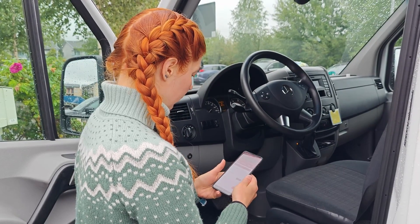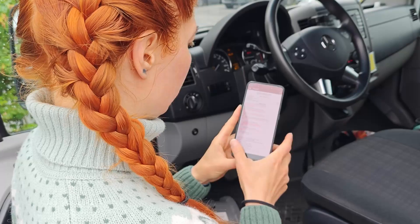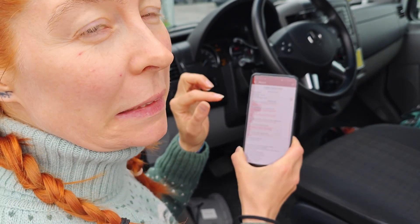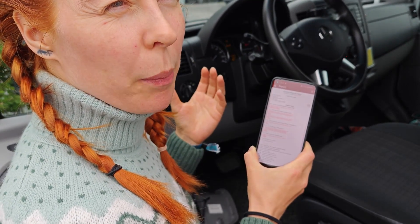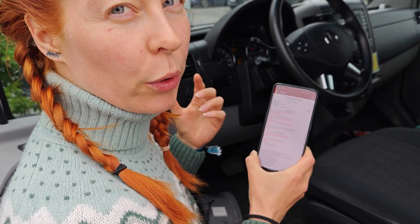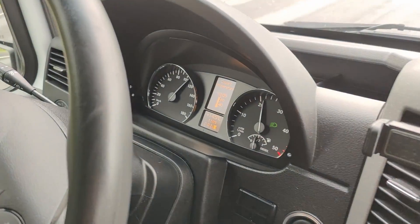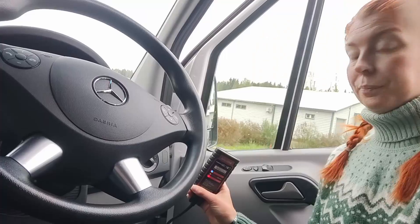Nothing starts the journey like reading the OBD error codes. It says that the switchable coolant pump has some problems. I translate that as the coolant pump is not working properly, so the temperature should rise during the drive. Let's have a look. The temperature stayed normal but after our small pit stop the engine warning light was on again.